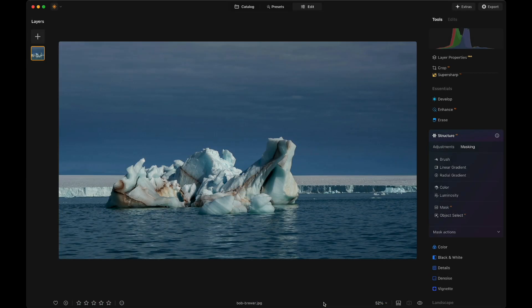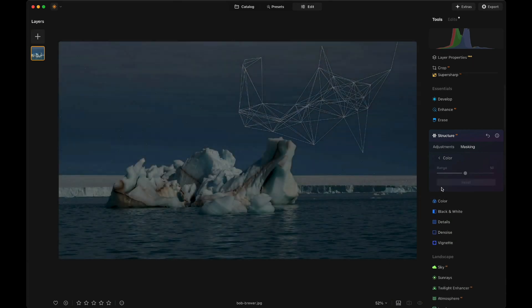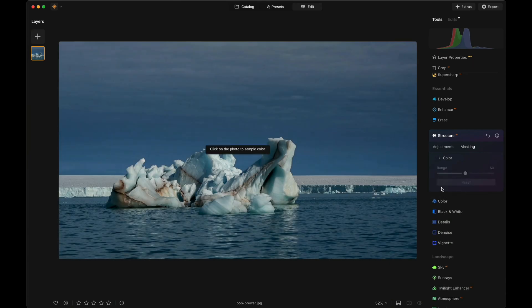Moving on, it's time to look at the color masking feature, which is available in the masking tab. Once you open the masking tab, simply select the color, and you will get the color picker. You can then click on the image and select the color you want to use for your mask. Once you're done, you can use the range slider to adjust the amount of the color and the amount of the mask selected in your image.